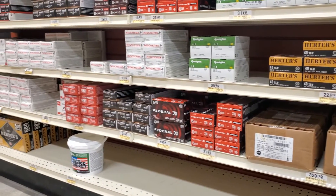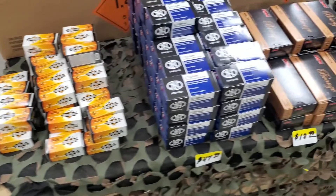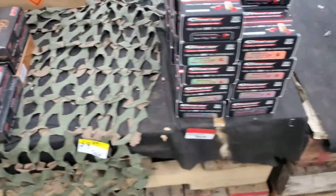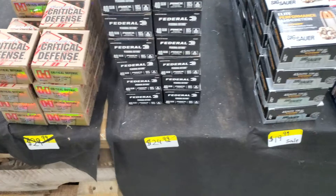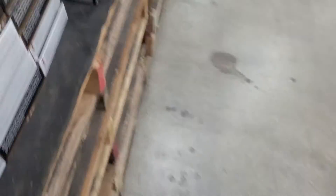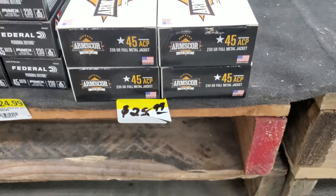Wednesday evening and we are wrapping things up. On my way home from work, went to Bass Pro yesterday, so we're going to Rural King tonight to see if they got anything new. Arm Score 22 for $3.99, got 5.7x28 for $48, some 9mm for $19. These have all been here for a while. They got some Arm Score 45 for $25.99.